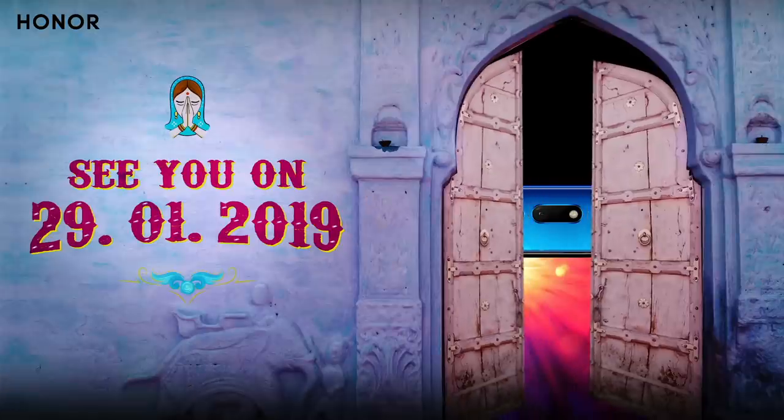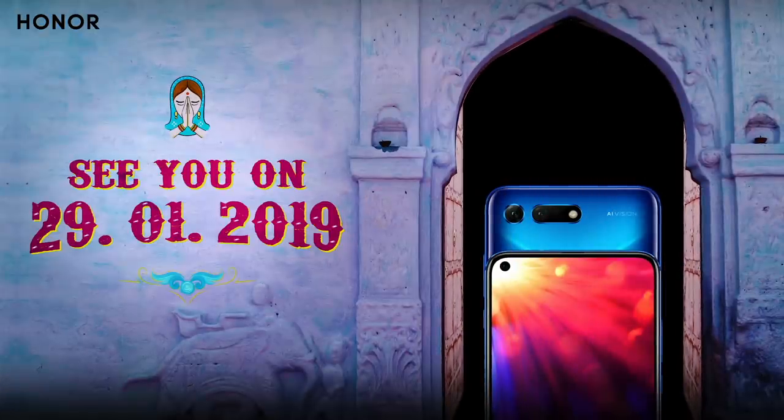This video is the Honor V20 camera review. We are comparing the Honor V20 and OnePlus 6. The front camera is a 48 megapixel camera. The OnePlus 6 has a 16 megapixel back camera, and the iPhone XS Max has a 12 megapixel camera.